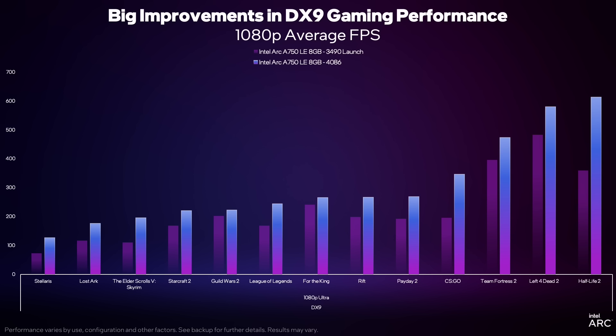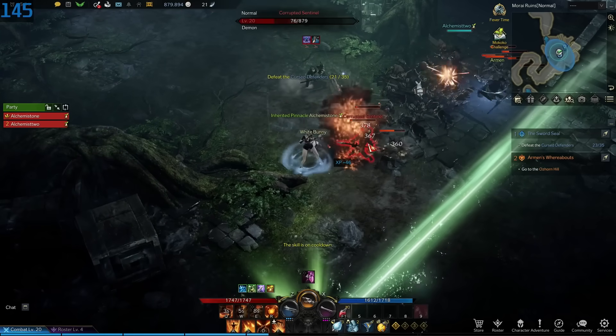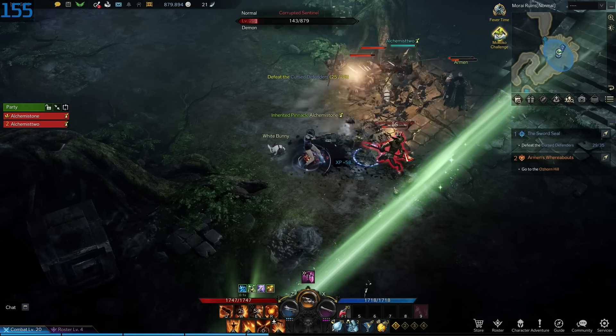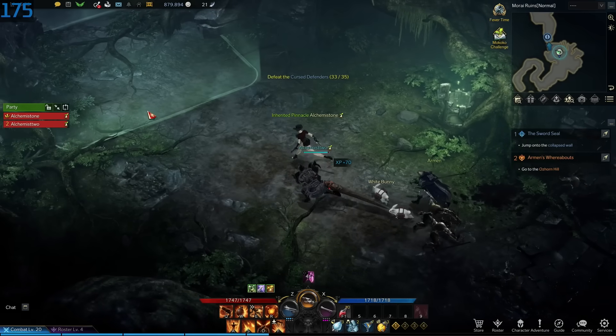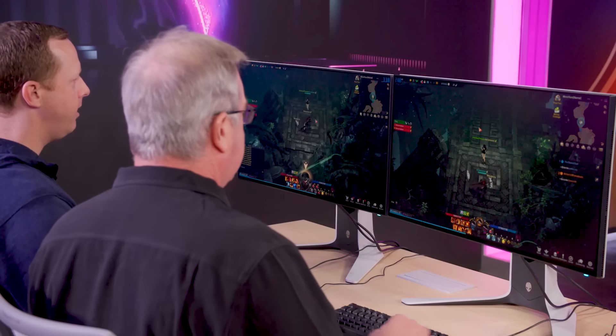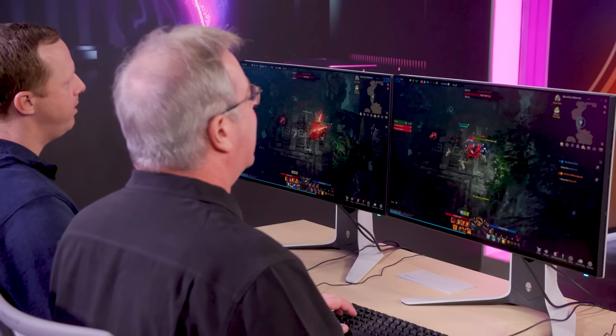We've got a full list of big improvements we made in DX9, and it's across the board — a huge number of titles. We've got 12 or 13 different games here that are representative of the changes, everything from CSGO to Payday 2 to Lost Ark. And instead of just looking at a chart, let's take a look at a live demo. This is why it was important and critical that we improve our performance and capabilities in this space.